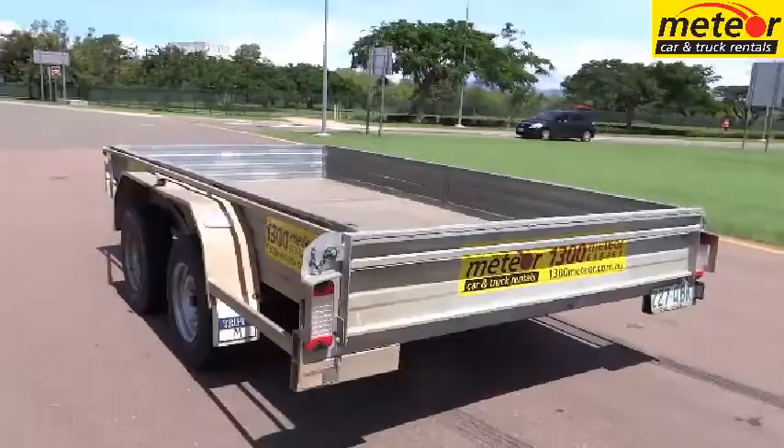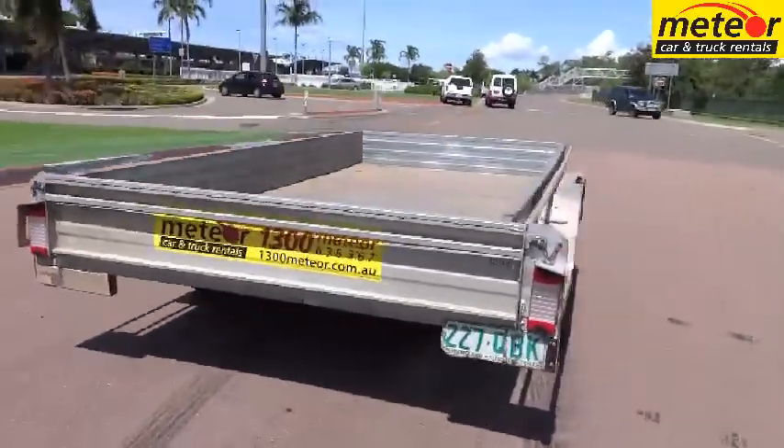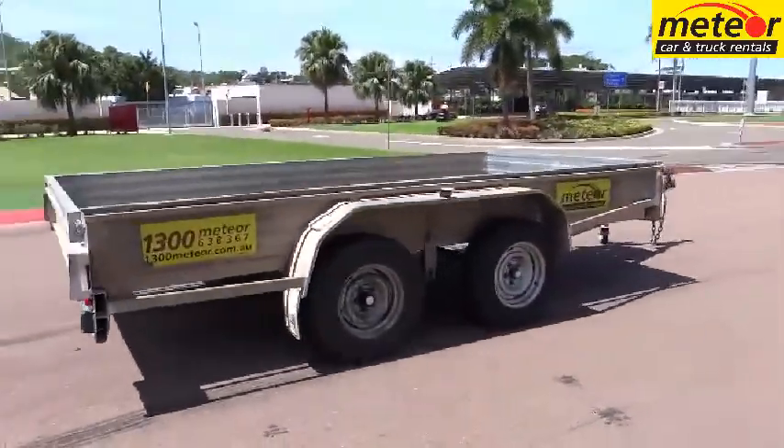No special braking system is needed for your vehicle. The brakes on these trailers employ a mechanical override system activated by inertia via the tow-way coupling. Simple!